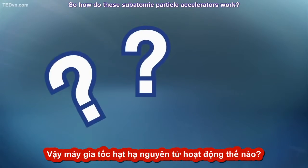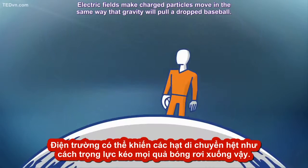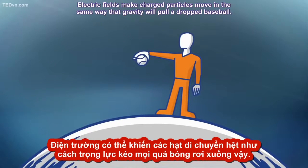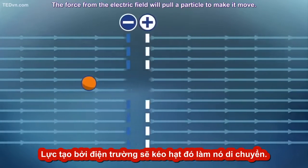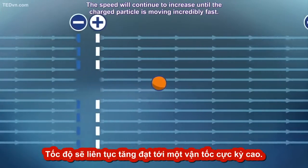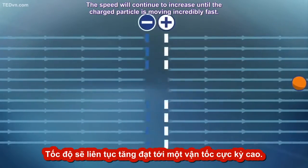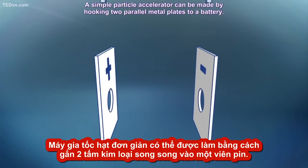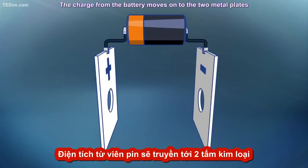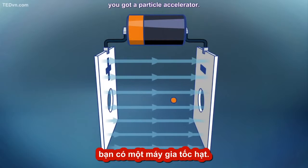So how do these subatomic particle accelerators work? They use electric fields. Electric fields make charged particles move in the same way that gravity will pull a dropped baseball. The force from the electric field will pull a particle and make it move, and the speed will continue to increase until the charged particle is moving incredibly fast. A simple particle accelerator can be made by hooking two parallel metal plates to a battery. The charge from the battery moves onto the two metal plates and makes an electric field that pulls the particle along. And that's it — you've got a particle accelerator.